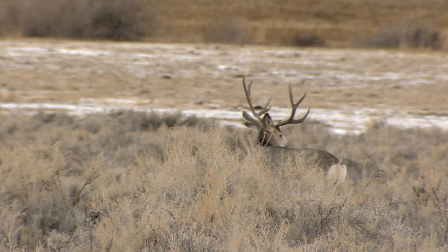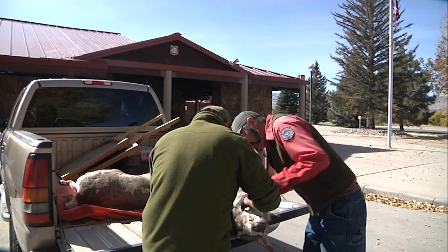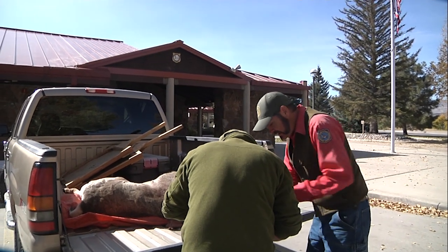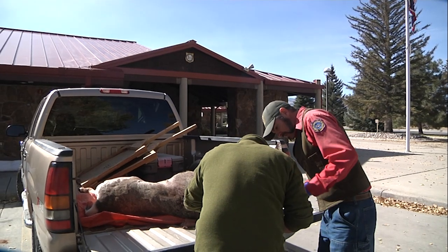Even those hunters hitting the field for late season elk and deer hunting are encouraged to participate. Hunters outside of this year's focused surveillance areas are still welcome to submit a sample from their animal for testing.